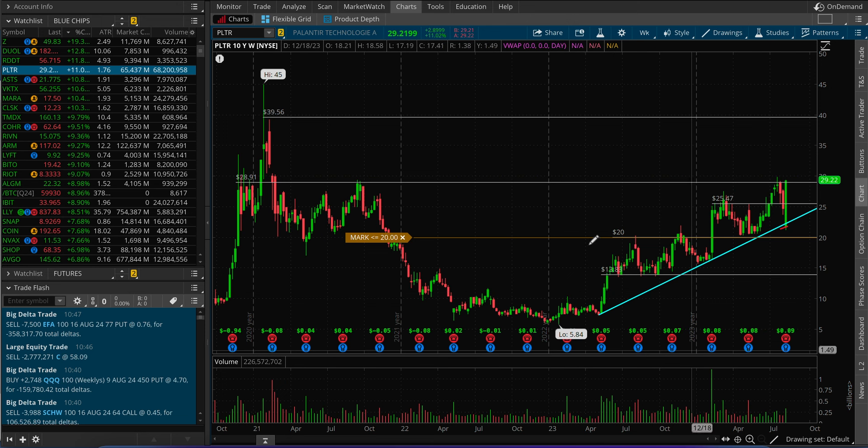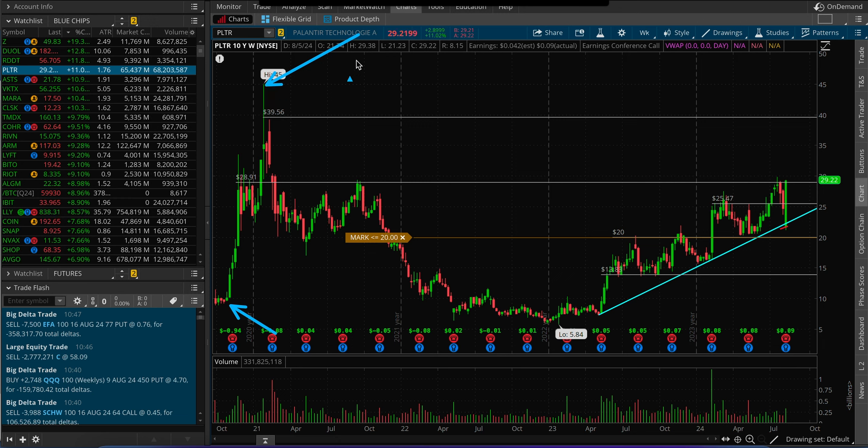Looking at the weekly chart of Palantir — after going public at $10, the all-time high print was $45. This $29 level was resistance throughout 2021, and this is the second time we're trying to test and build above this level. The last time was about three weeks ago when, after pulling back and testing this level, it rejected.